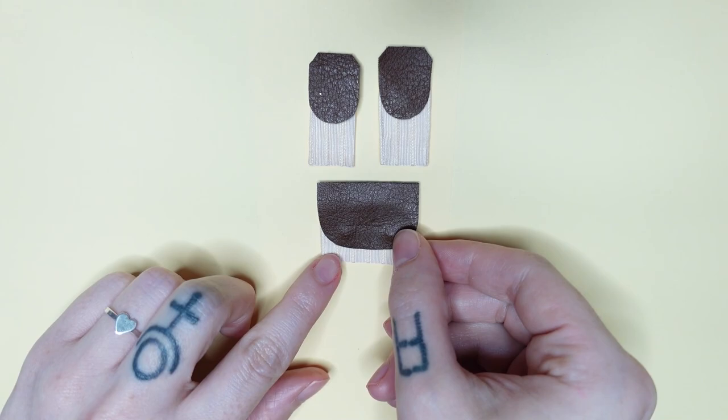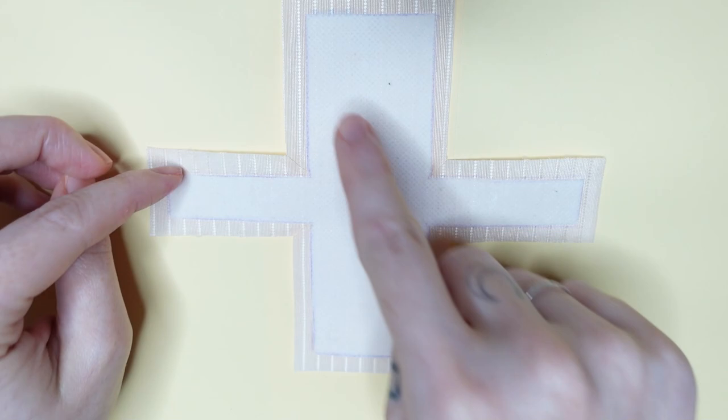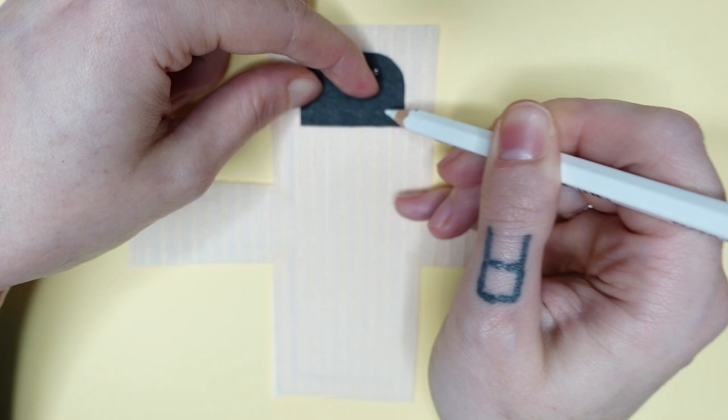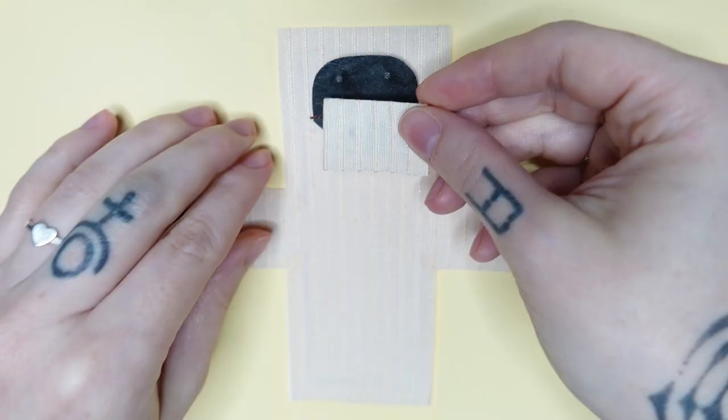Then I take the bodice piece for the backpack that I reinforced with a thick iron-on interfacing. I marked where I wanted to place the pockets, and then first take the pocket flaps and sew them on like this, good sides facing each other. I do that with all the pocket flaps. Then I take the bodice of the pockets, place them onto the backpack, and sew them on along the side and bottom seams. Now I can close the little pockets before finally sewing the bodice together.